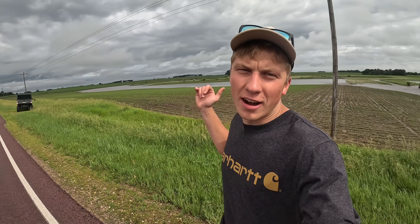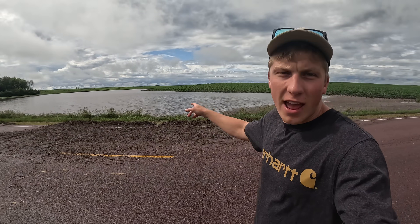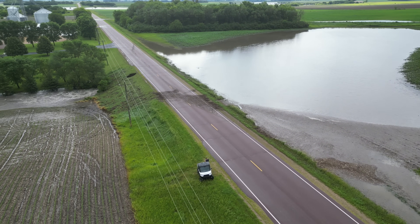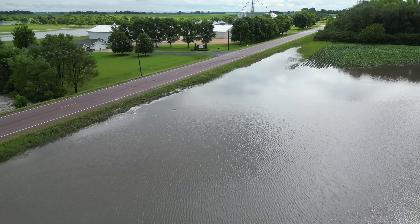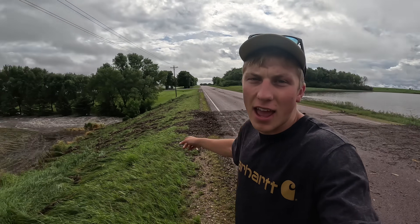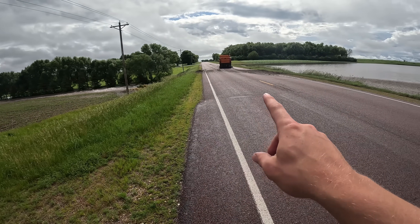That field right here is about 30 feet lower than this field on the other side of the road. There are thousands upon thousands of gallons of water sitting on this side of the road that need to go under the road — thankfully not over the road like the water was doing last night — and that all drains down into this soybean field, so those soybeans are going to be underwater for quite some time.